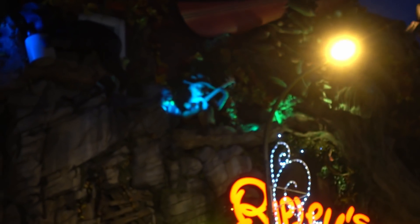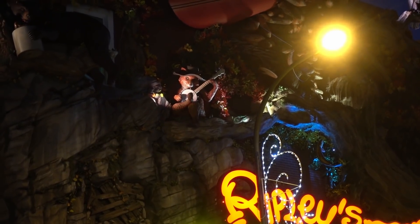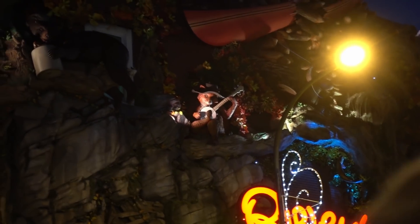By the way, if you take a look all the way up there to the top, that's a guy playing the banjo. We are joined by my friend Jacob the Carpetbagger. Now you've done a lot of Ripley's - I've done all the Ripley's in the United States. How does this one stack up? This is my favorite - 18 in the United States, this is my favorite. Let's go find out why.